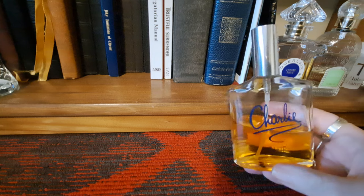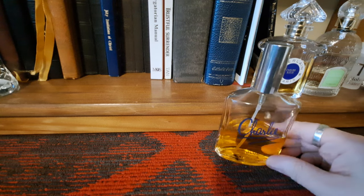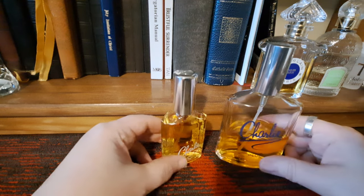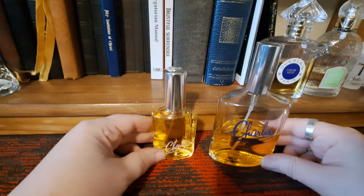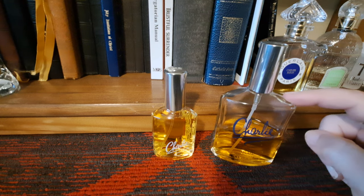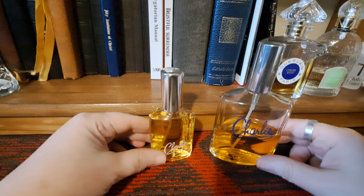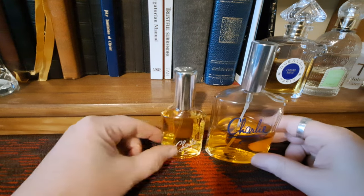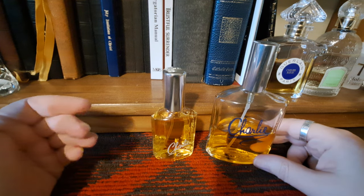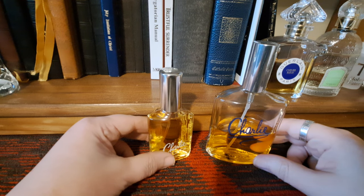First off, I have Charlie Blue. This is a fragrance that's been around since the 70s. It is a flanker from the original Charlie, which I have a bottle of right here. I'm going to compare these a little bit. If you're familiar with Charlie, it's a quintessential — probably the number one fragrance from the 70s in terms of cheaper, more affordable fragrance. Charlie is really an amber, slightly spicy, warm, musky fragrance.